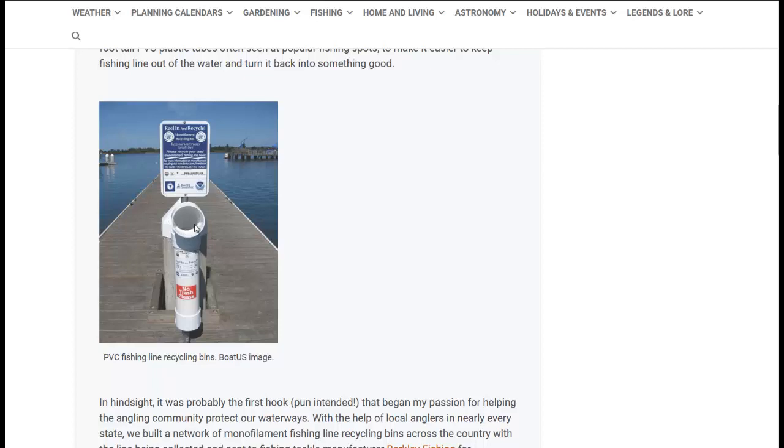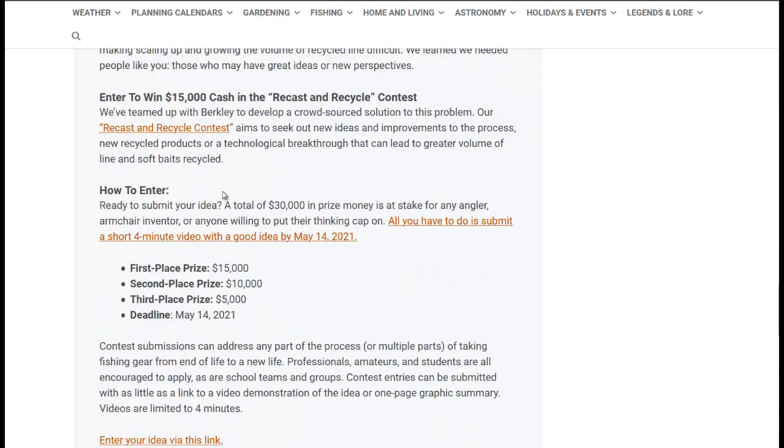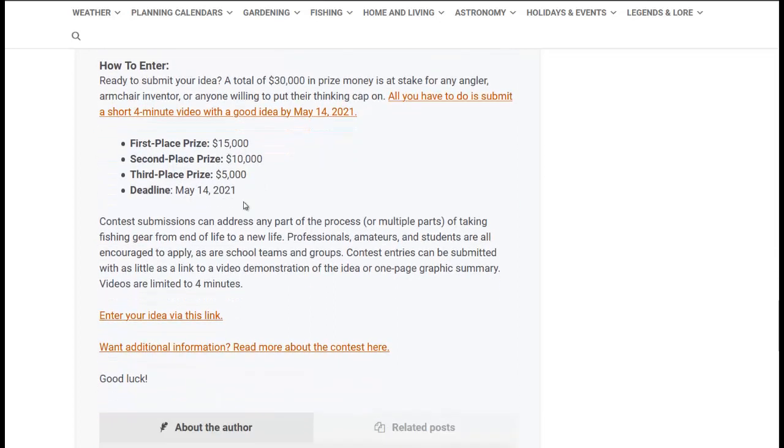So they need to find a better way to separate the line from the contaminants, or prevent the contaminants from getting in — maybe a different size or shape container or opening. One of the beauties of this container is it's so easy to build with common materials you can get at a hardware store. They have a $15,000 cash prize for first place, $10,000 for second place, and $5,000 for third place. The deadline is May 14, 2021. I'll link to this article in the description so you can read more about the rules.